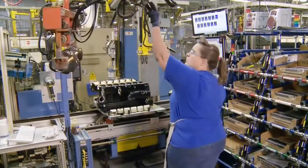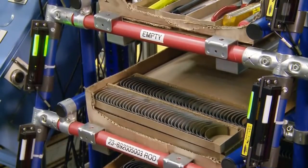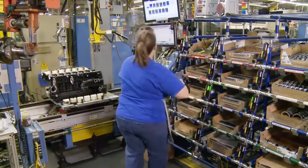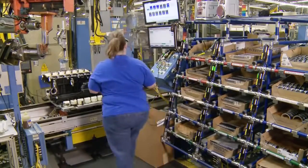At this station, employees scan barcodes on the block and crankshaft, and the computer determines what size of bearings should be installed. Bins containing various engine parts light up to signal which parts should be used, and technicians verify that the color-coded parts match.